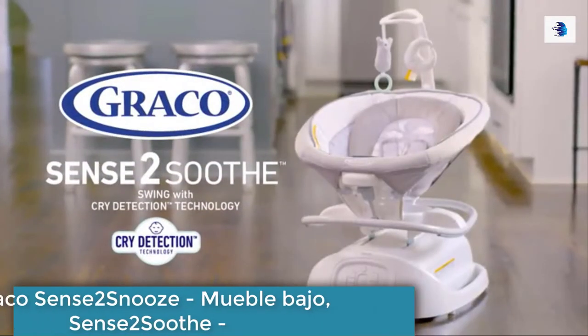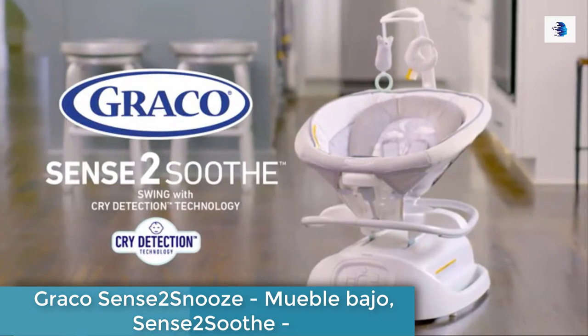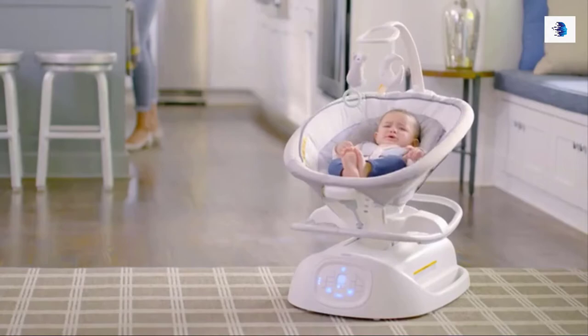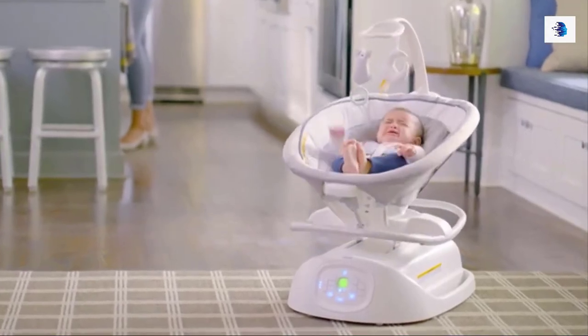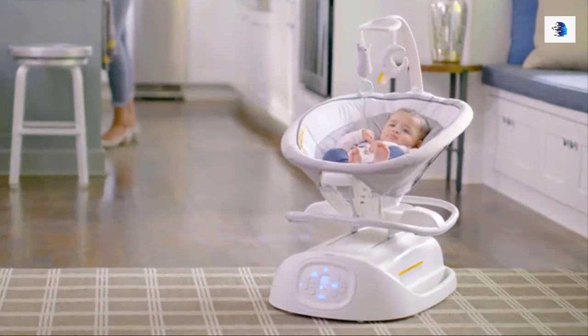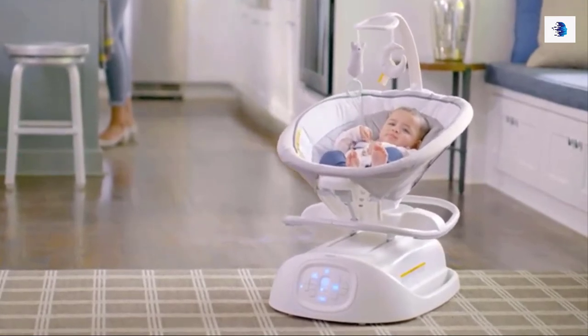Introducing the all-new Graco Sense to Soothe Swing with cry detection technology. The Sense to Soothe Swing can recognize the sound of your baby crying and automatically adjust the settings until your little one is soothed, and it's all done with smart technology.